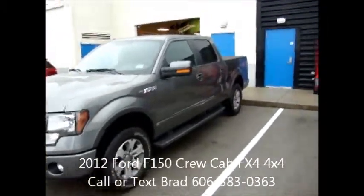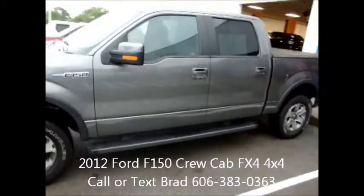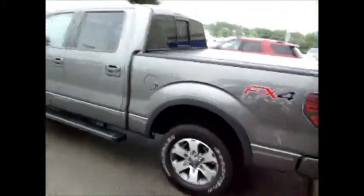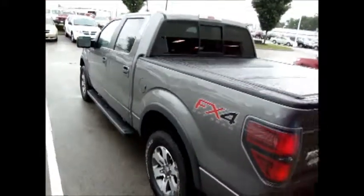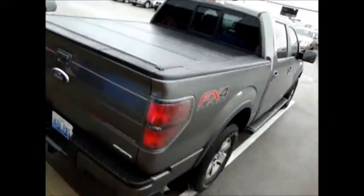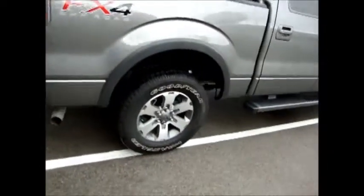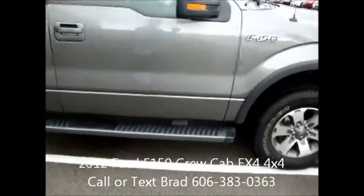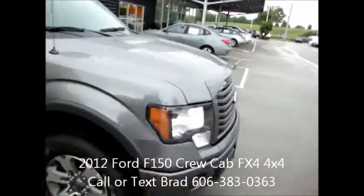Hi Jeremy, Brad Gover here at Alton Blakely, and thank you for your interest in the 2012 Ford F-150. This is an FX4 crew cab with a 5.0 V8 engine. It has a nice tonneau cover on the back, nice aluminum alloy wheels, cab steps — a very well-equipped F-150.